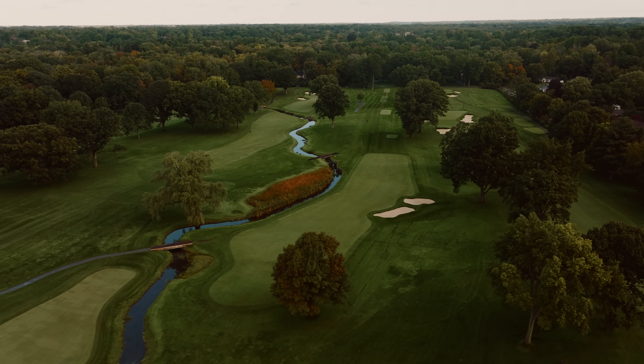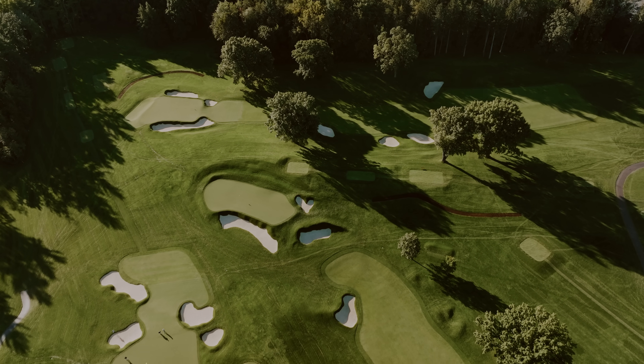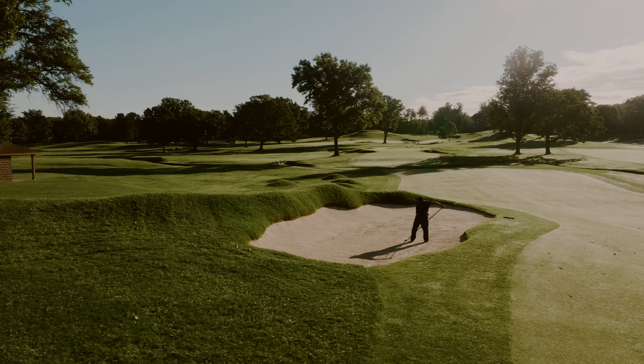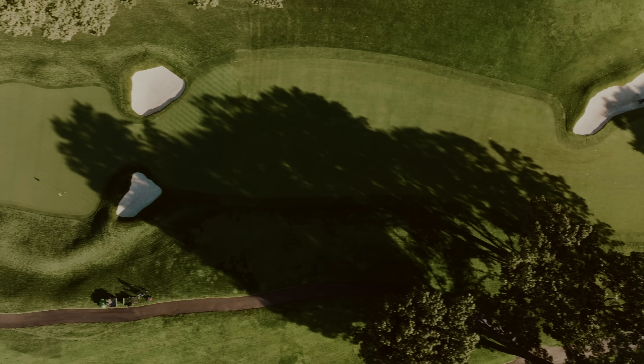I think we found a nice balance between all the different things it's been in its life and created something that can be enjoyed and protected for years to come. That means balance across the routing, the green design, the trees, bunker placement — all of those things we found a way to synergize and make work. I'm really excited to see how it holds up, what the challenges are, and how the players react.